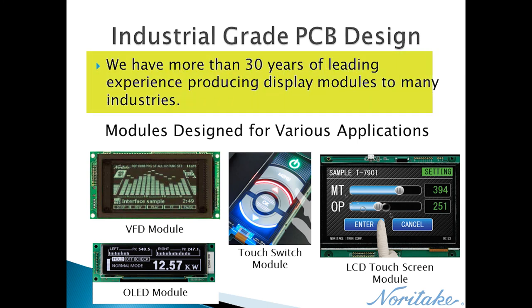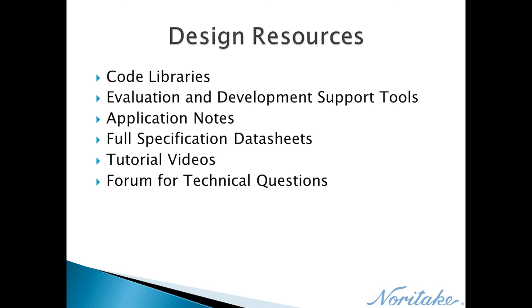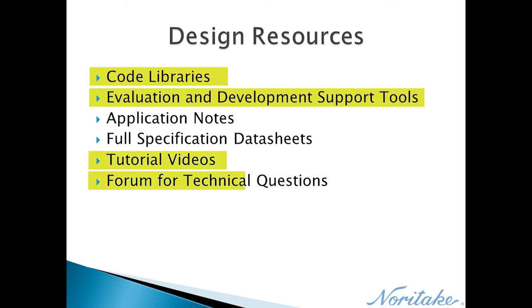These display products have been around for more than 30 years and have been applied to many different industries. Our industrial grade PCB design means that our products stand the test of time and are reliable in demanding settings. Noritake offers many design resources for GT Series modules, most of which can be downloaded from our design resources page for free. These resources include development time-saving code libraries, template programs, support tools, tutorial videos, and a forum moderated by our USA support team.